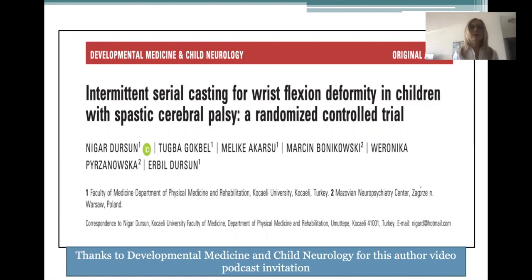Hello, my name is Nigar Dursun. I'm a physical medicine and rehab physician in Turkey. Firstly, I would like to thank Developmental Medicine and Child Neurology Editorial for this video podcast invitation. I'm here to discuss our paper entitled Intermittent Serial Casting for Wrist Flexion Deformity in Children with Spastic Cerebral Palsy.